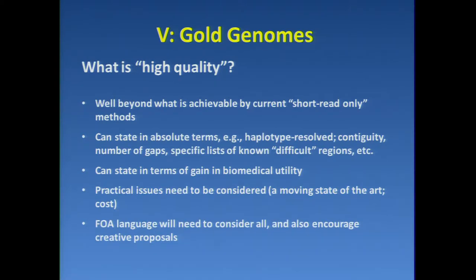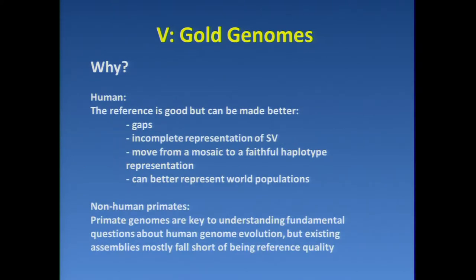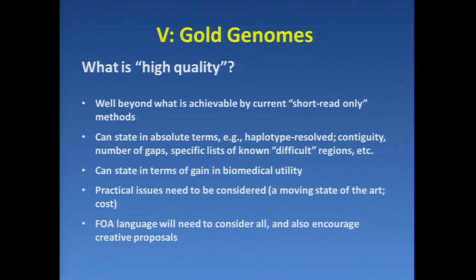What is high quality? Certainly well beyond the current short read-only methods. It's possible to state quality in absolute terms — you can ask for end-to-end contiguity, fully haplotype resolved, zero gaps. Short of that, you could have specific lists of known difficult regions and ask that they be 100 percent resolved. It's also possible to state high quality in terms of the gain in biomedical utility with reference to uses of the human reference sequence. Practical issues need to be considered because there is a moving state of the art, and we'll need to ask applicants to consider all of these things, while giving some leeway to encourage creative proposals.